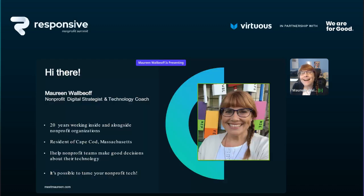My name is Maureen. I am a digital strategist, exclusively working with nonprofits, and a technology coach. I've been working inside and alongside organizations for 20 years — my first nonprofit job was in 1991, and I remember when the fax machine showed up. I live in beautiful Cape Cod, Massachusetts. My mission in life is to help nonprofit teams make really good decisions about the technology they use and then actually use that stuff they said they needed.